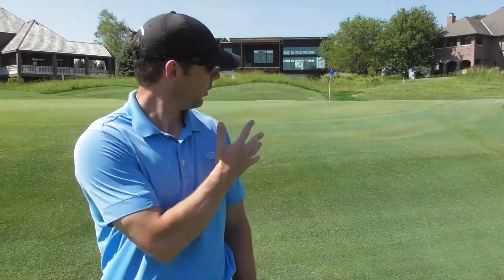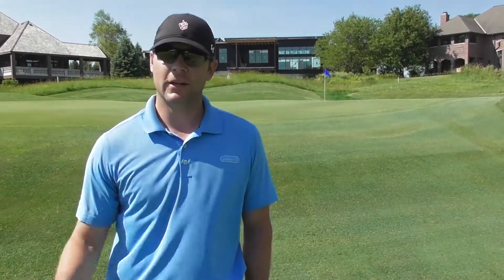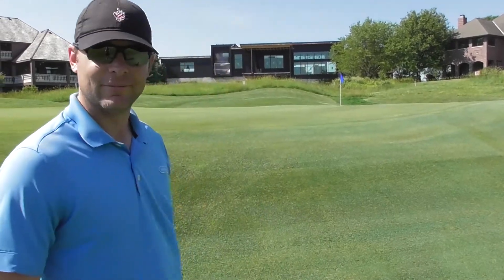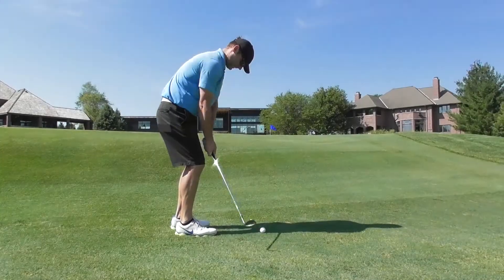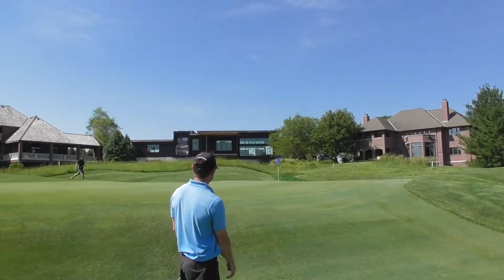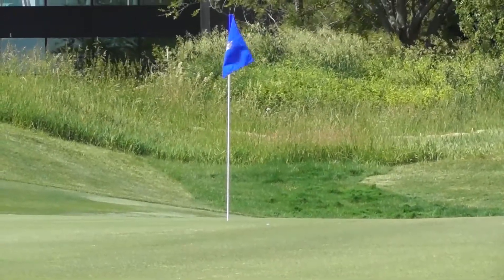We're here at the green on number nine. This is kind of the Valley of Sin here on number nine at Firethorn. A false front that's shaved off to fairway collects a lot of golf balls, especially when it's into a south wind like this. Very difficult spot to chip from, but many people are probably going to have to do it. Made it on the green, but still about 15 feet short.